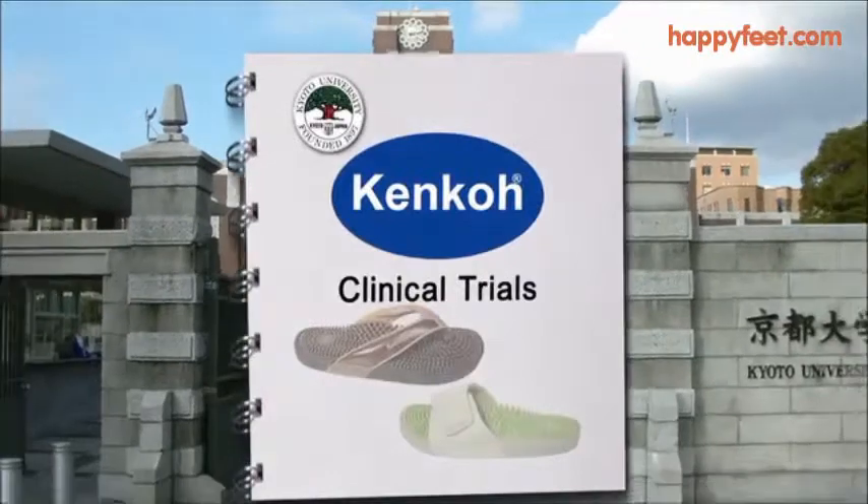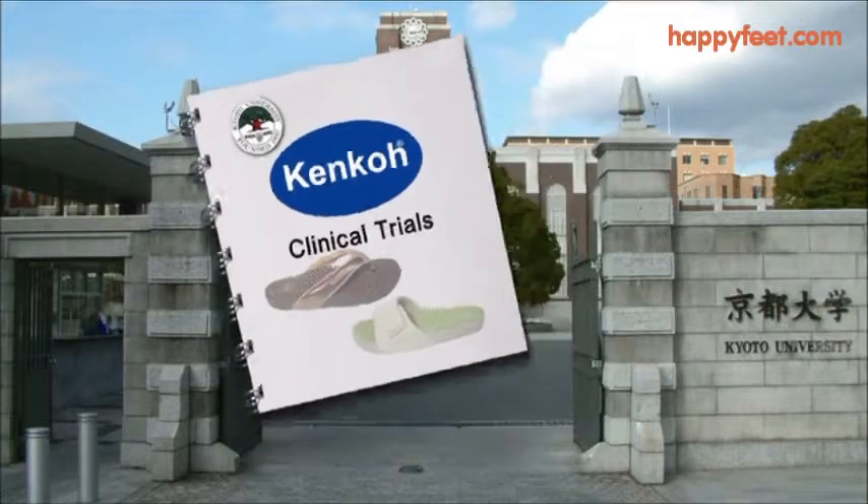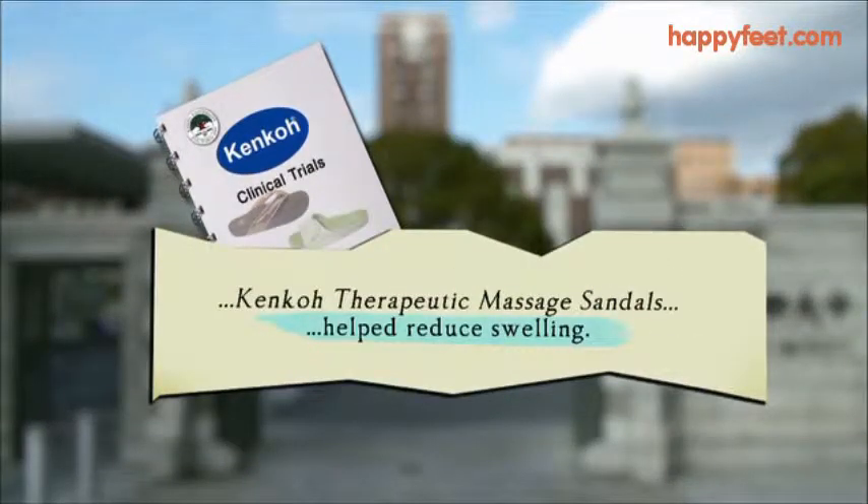Clinical studies conducted at the prestigious Kyoto University School of Medicine in Japan prove that wearing the Kenko Massage Sandals for just a short time every day reduced swelling, improved vital signs, reduced fatigue and the feeling of tiredness, and improved mood, giving the wearer a feeling of well-being.